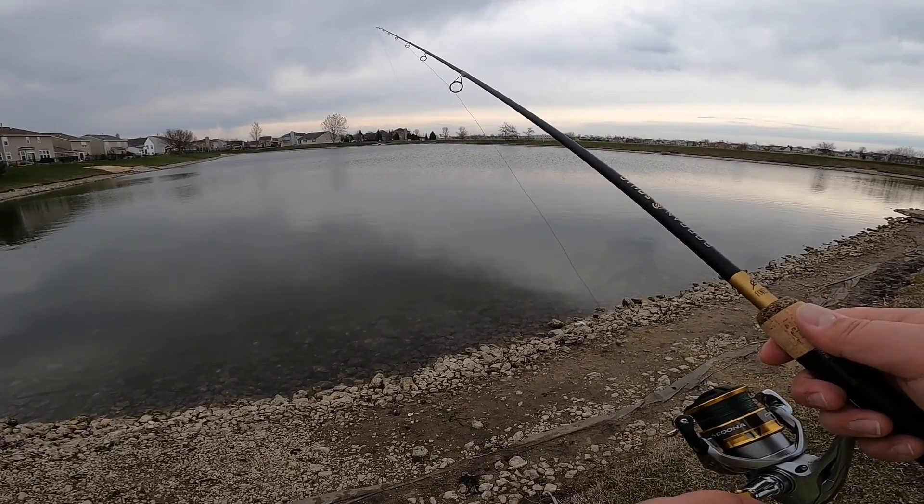Oh guys, I had a fish on it! I had a fish — he didn't have it though. I thought it was a rock, I thought I went through some grass, but there was a little guy. He had it, he just swung with it a little bit, barely had it. I think he had it by the tail.